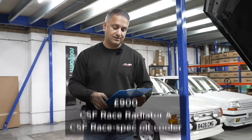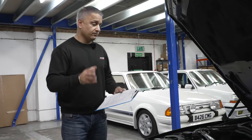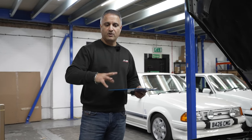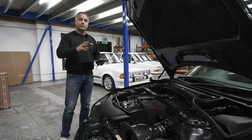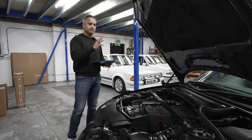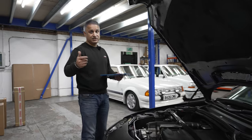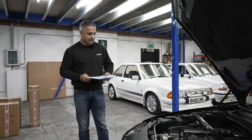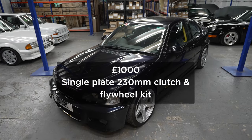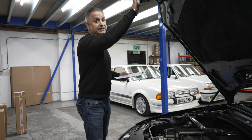Bits you can't see here that we've changed: firstly the CSF race radiator, and we've also added a CSF race-spec dual-pass oil cooler. Both together are about £900. We're also using racing brake fluid and racing oil. The reason we changed the rad and oil cooler is that we knew this car was going to be put under immense load on the track — beefing up those parts protects the engine. We've also changed the clutch to a racing single-plate 230mm clutch and flywheel kit.